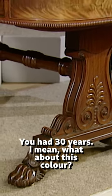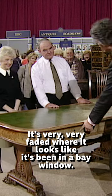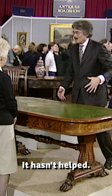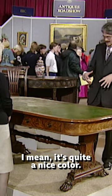You've had it 30 years. What about this colour? It's very, very faded, where it looks like it's been in a bay window. John didn't like the curtains being drawn. It hasn't helped. It's quite a nice colour.